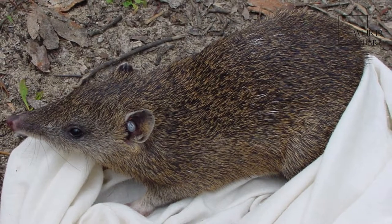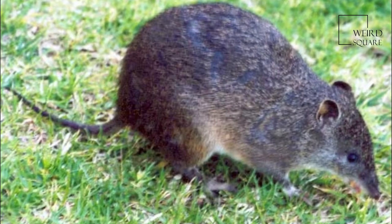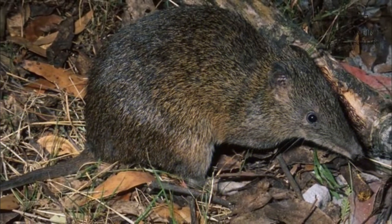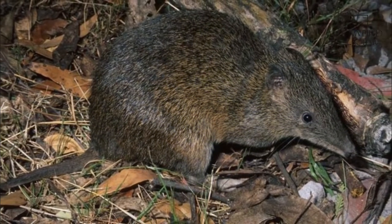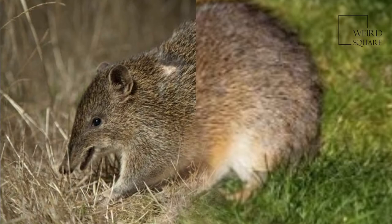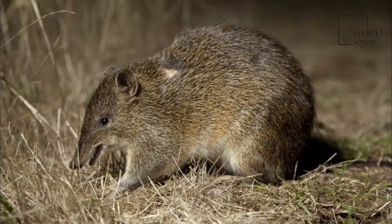The pouch in females opens to the rear and contains eight teats arranged in a partial circle. Once common throughout many parts of coastal Australia, today Southern Brown Bandicoots have a more limited distribution. An isolated population exists at the northeastern part of the Cape York Peninsula in Queensland, but all other surviving animals are found in the southern half of the country.